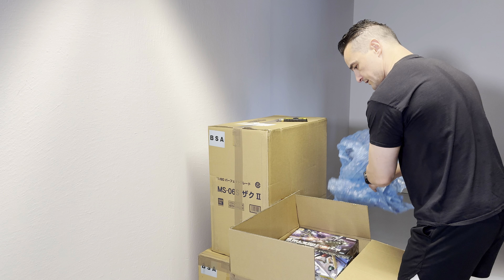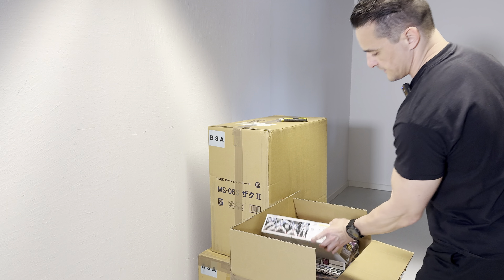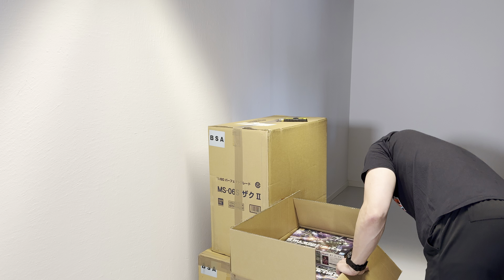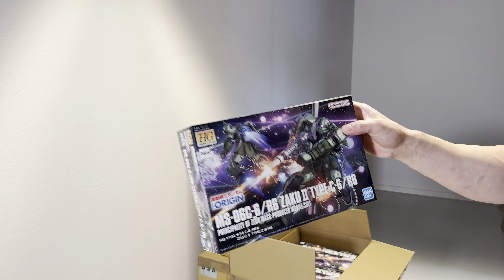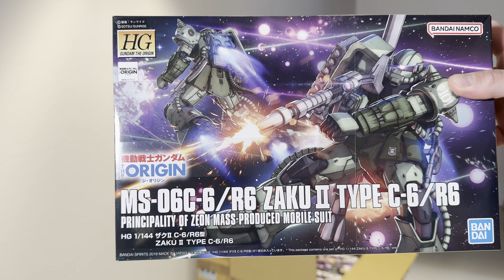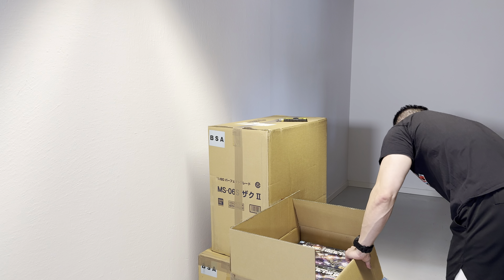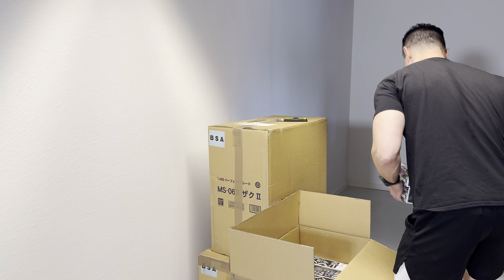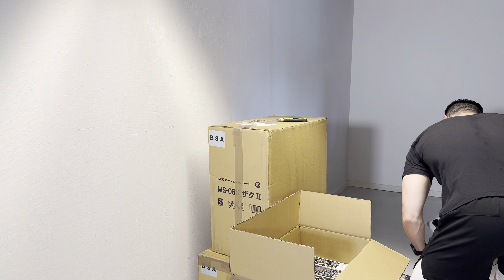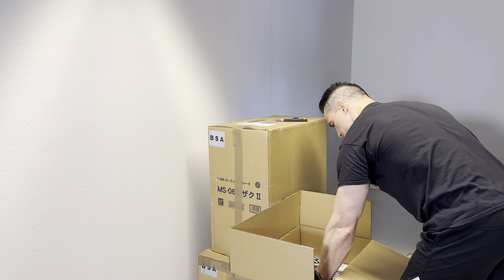What have we got down here? Real Grade Axia. And we got some of the MS-06 C6/R6 Zaku II Type C6/R — that's a crazy name — the green Zaku from Gundam: The Origin. Always popular, these Zaku kits from the Origin. Also from the Universal Century, the red Char's Zaku version.